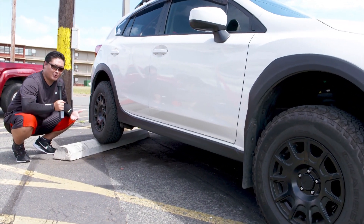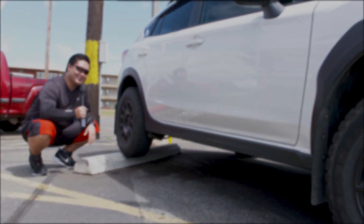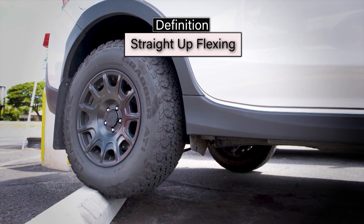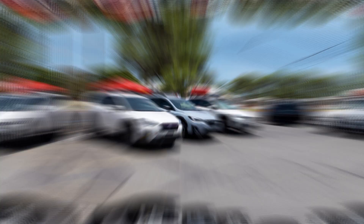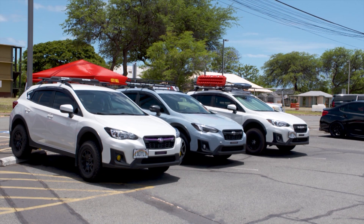Subarus are rally cars and off-road cars by nature. I absolutely love this Crosstrek — straight up flexing, showing off the range of articulation while parking on a curb or rock. These guys are absolutely ready for the upcoming SCCA rally cross coming up.